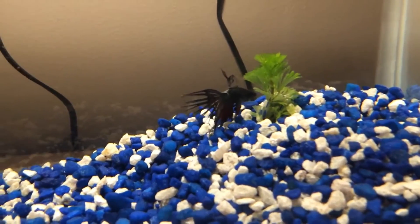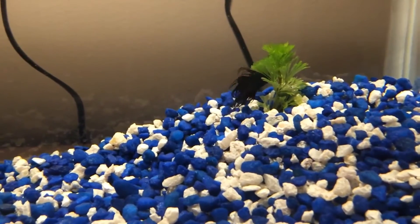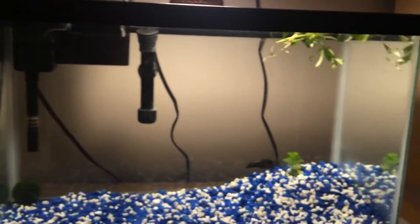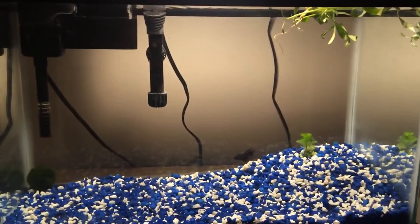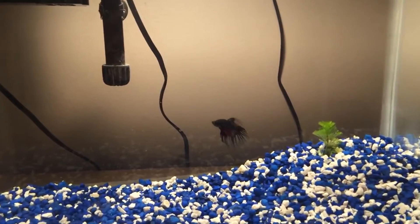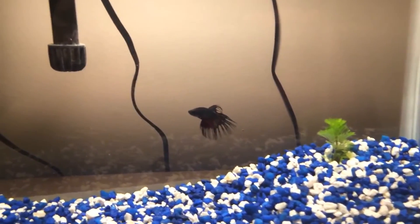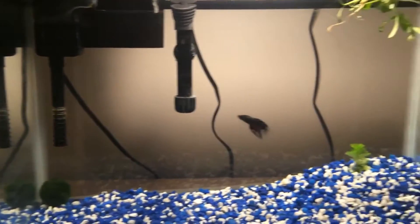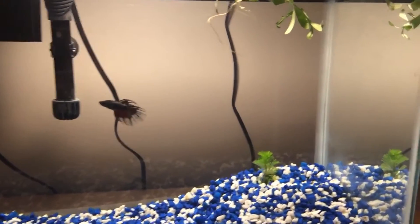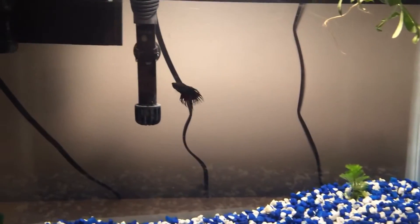Let me know what you guys think. You guys like him? He's probably going to be the only one in this tank. We might add shrimp or possibly some little tiny tetras — not sure. Probably just going to keep him by himself. Maybe divide it and put a female on the other side or something. Not sure yet.